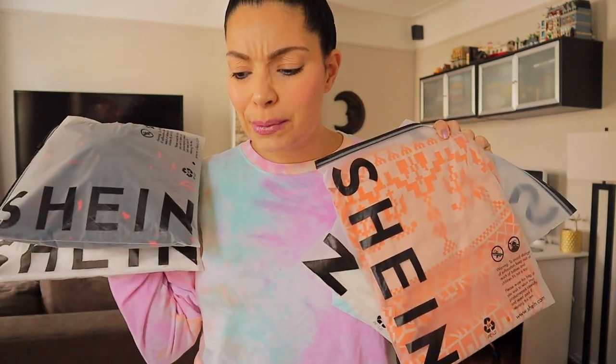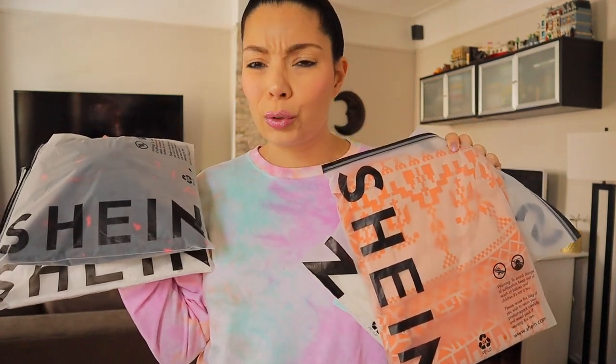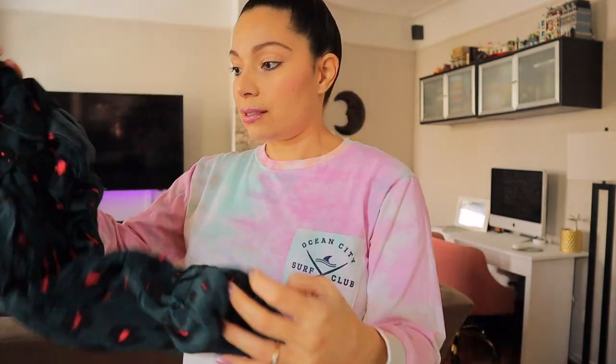I got a few things from them. To be honest it was maybe a week or two ago. I remember some of the things but I don't remember what's in this bag — I don't remember ordering this. So let's see what it is. I'm gonna start with the first item. I think this is a dress that I purchased — yes it is.